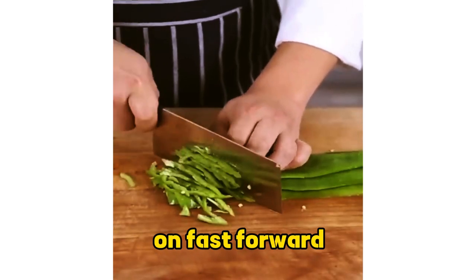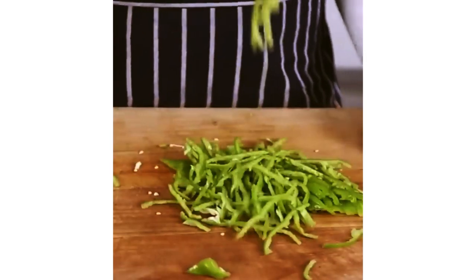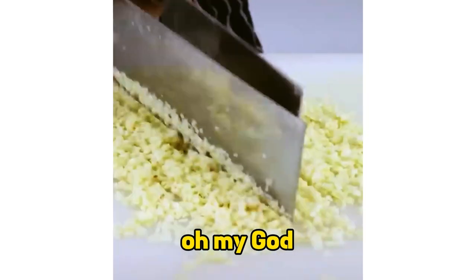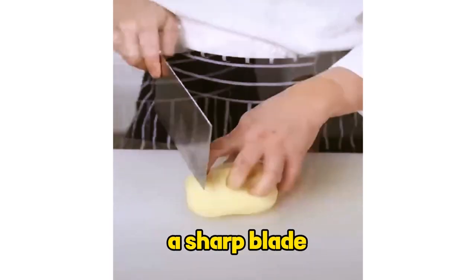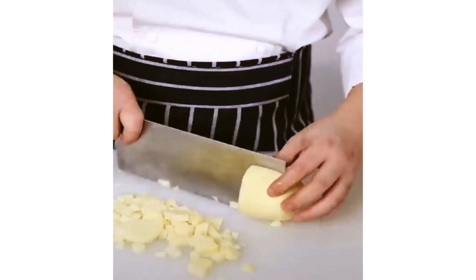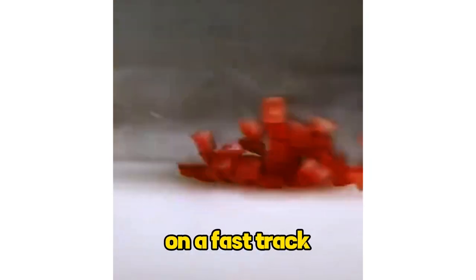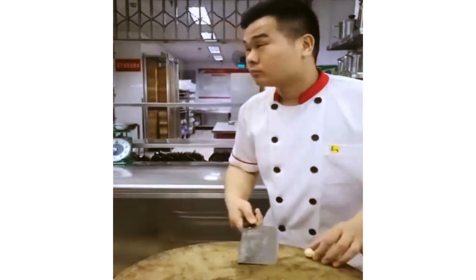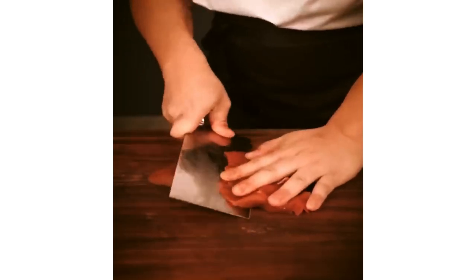Is this real time or are we watching on fast forward? Either way I'm impressed. Who needs a food processor when you've got skills like this? That knife is on fire. They make cutting look so easy, you almost forget there's a sharp blade involved. That knife work is smoother than a professional race car driver on a fast track. How can someone cut this fast and still make it look so effortless? That's pure talent.